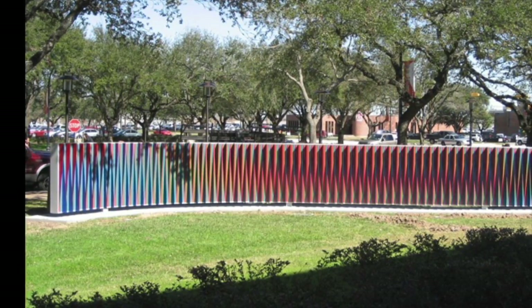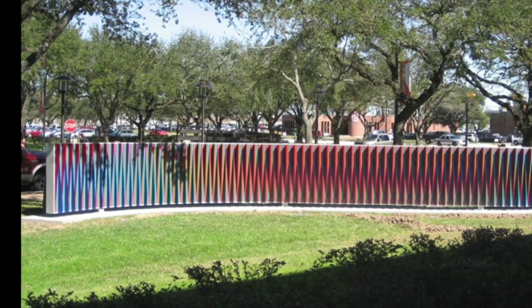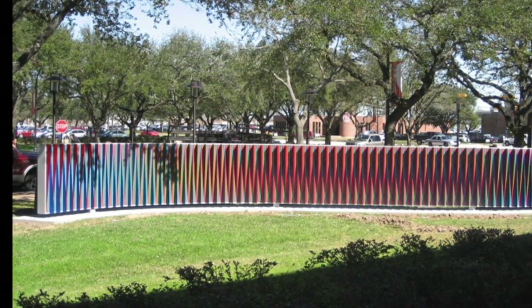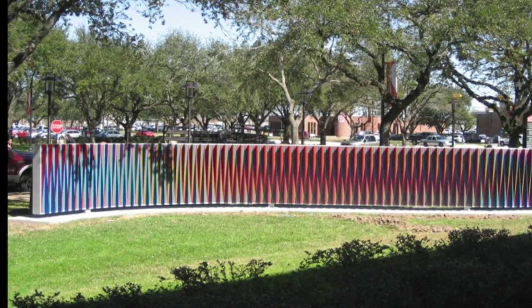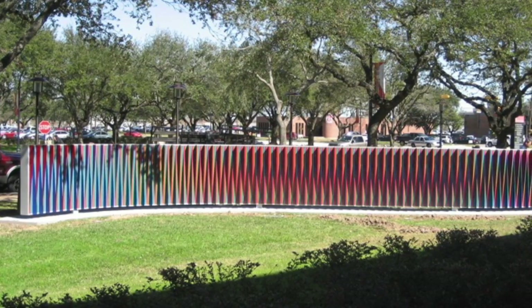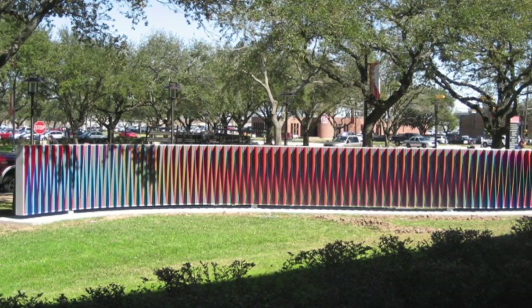Physichromy Double Face was installed in 2008 and is located on the north side of the Welcome Center off University Boulevard. The sculpture is a serpentine wall that spans 53 feet long.